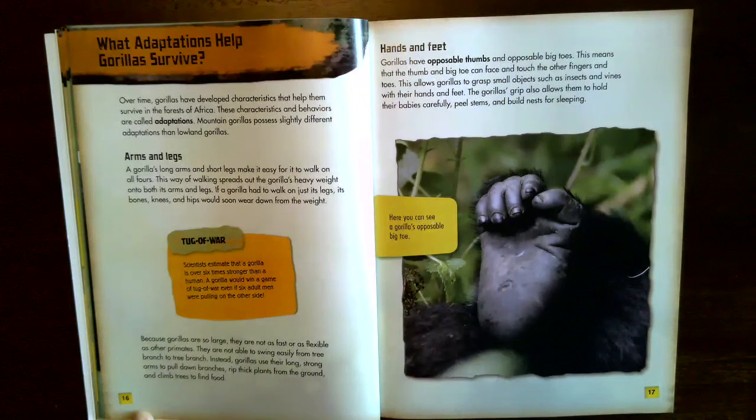Tug of war. Scientists estimate that a gorilla is over six times stronger than a human — a gorilla would win a tug of war even if six adult men were pulling on the other side. Because gorillas are so large, they are not as fast or as flexible as other primates and cannot swing easily from branch to branch. Instead, gorillas use their long, strong arms to pull down branches, rip thick plants from the ground, and climb trees to find food.